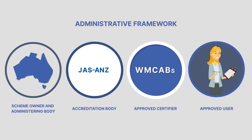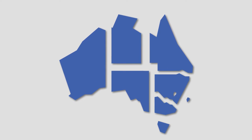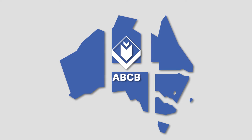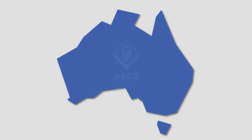Let's start by taking a look at the administrative framework and the stakeholders involved. The scheme owner is the Commonwealth and States and Territories of Australia. The Office of the Australian Building Codes Board, also known as the ABCB, is the administering body. The ABCB administers and manages the scheme on behalf of the scheme owner, and is responsible for the oversight of the scheme's trademark rules and manual, which include the procedural requirements and the responsibilities and relationships of all parties involved.